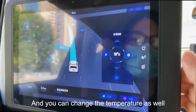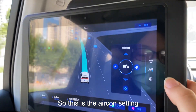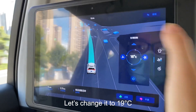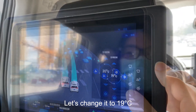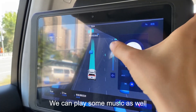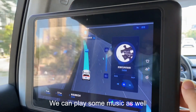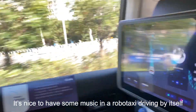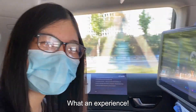You can also change the temperature — this is the air conditioning setting. Let's change it to 19 degrees Celsius. And this is the music option — we could put some music on as well. It's nice to have some music in a robot taxi driving by itself. What an experience!